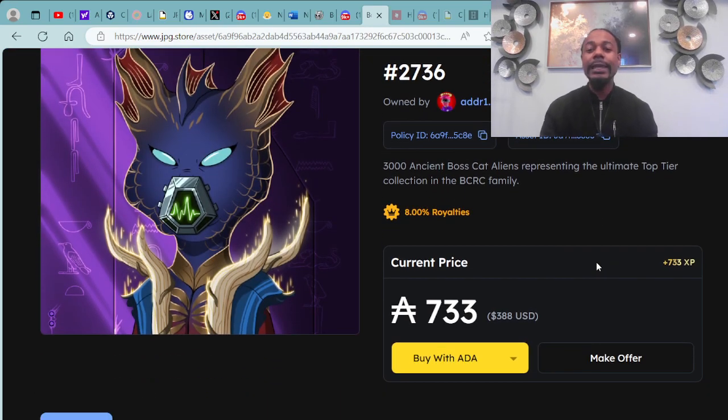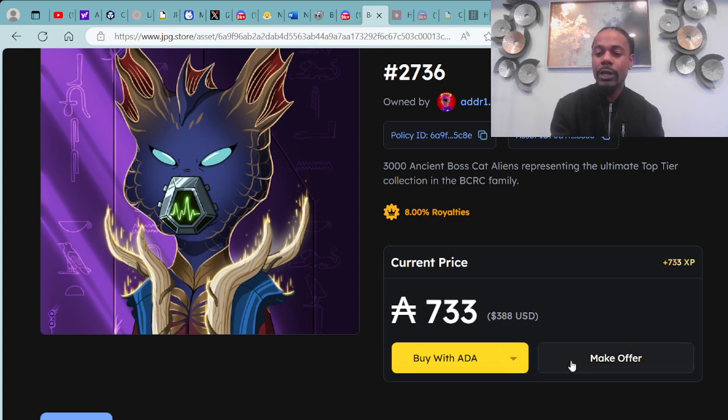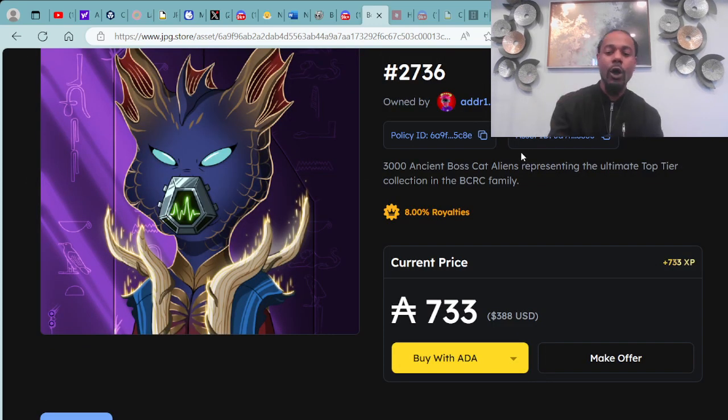BossCat Alien Club 2736 is available for 733 ADA, which is $388 cash money. You can purchase not only with ADA but also with a credit card, Solana crypto, or Ethereum crypto. Another super dope feature is you can make an offer on any of these digital assets — it will either get countered, accepted, or declined. People are getting some super dope deals from collection offers to direct offers.